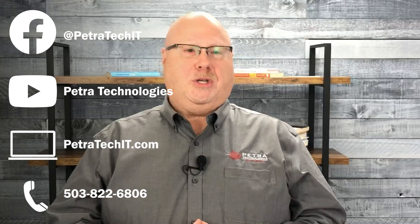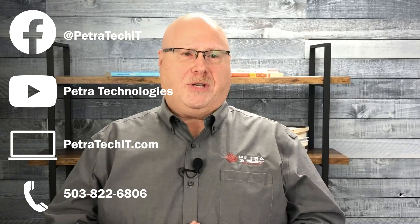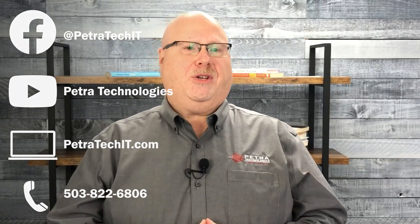Until next time, I suggest your organization's stakeholders should be discussing whether you should have an incident response policy. Find us on Facebook, YouTube, and on the website at PetrotechIT. If you found this information useful, please share it. If you have any questions or comments, drop them in the comment section below and I'll address them in a future video. Thanks.